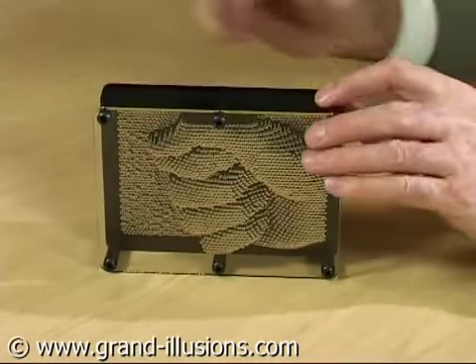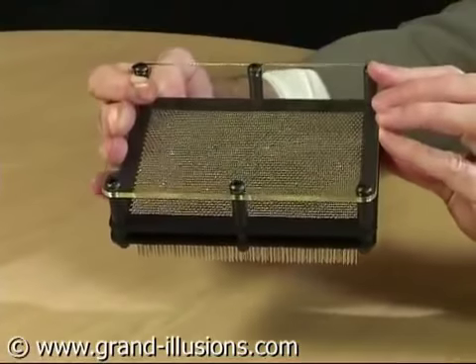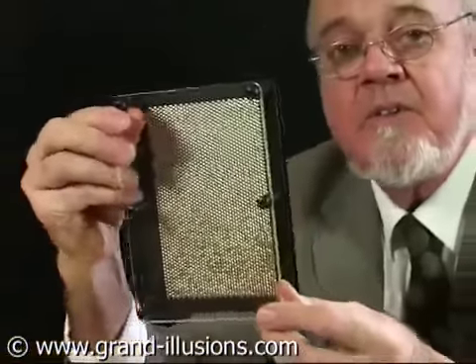I think it's the most wonderful gadget. I've had so much fun with mine, and to wipe it out you merely turn it upside down and gravity takes all the pins down again. I especially like people's faces, and I'm wearing glasses now, so watch this effect here as I put it into my face.